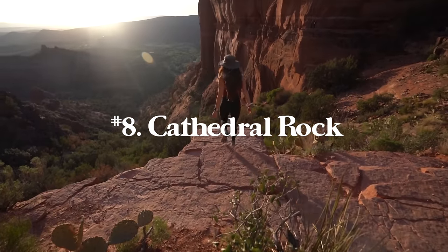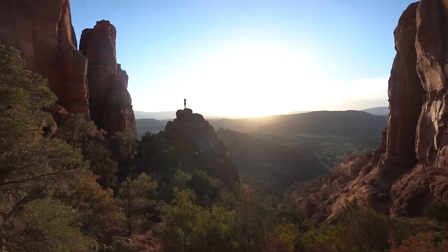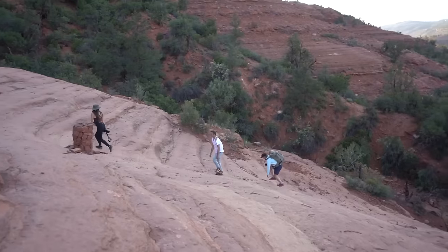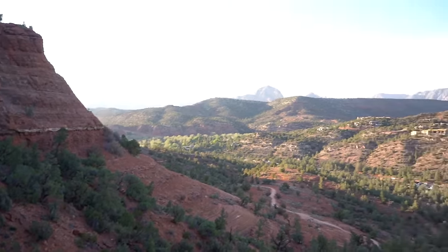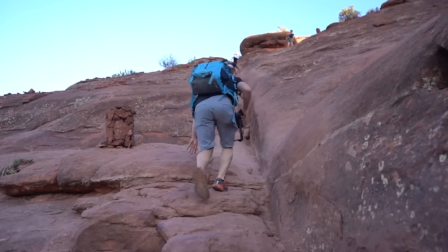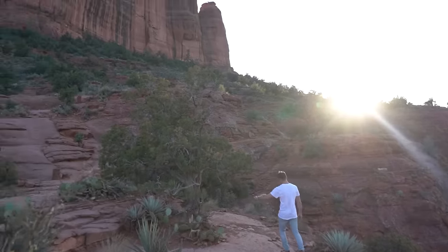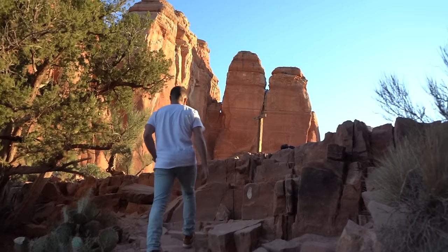Number eight is Cathedral Rock in Sedona, Arizona. It's a 1.2 mile round trip hike with 741 feet of elevation gain. I'd recommend wearing grippy shoes because there are steep parts on the sandstone. It's really fun — there's some scrambling since it's kind of just one big rock rather than a super defined single track trail. This is probably one of the most famous spots in Sedona and for good reason. We had the coolest sunset ever here — it's a great place for photography.